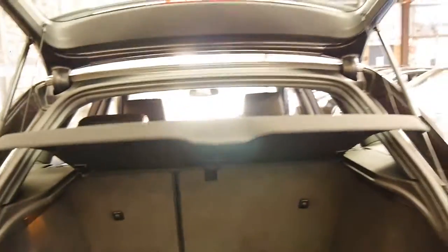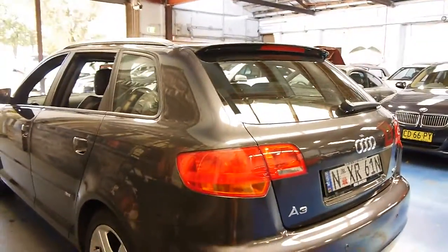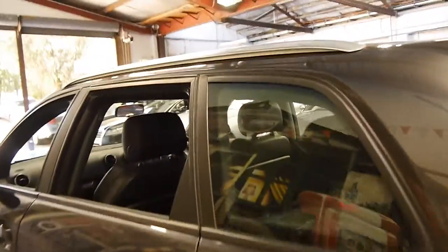It's got the 118 kilowatt engine so it's got plenty of power yet very good fuel consumption. We're starting to see these A3s with nearly 200,000 kilometres, so this car is very low kilometres for its age.